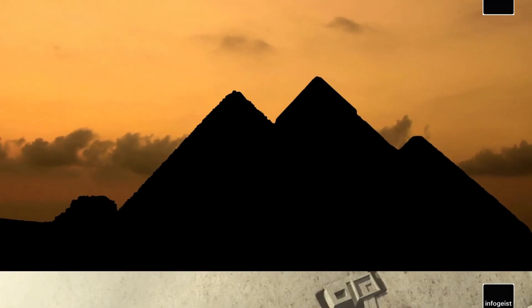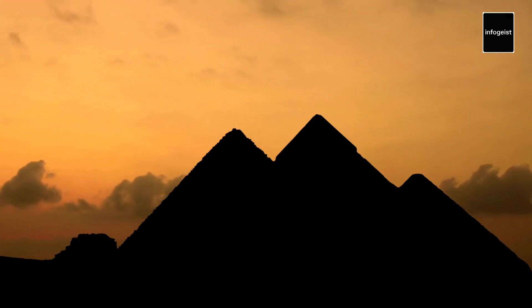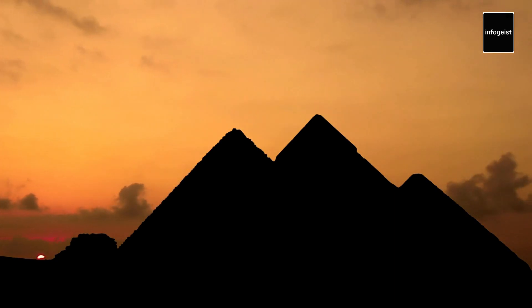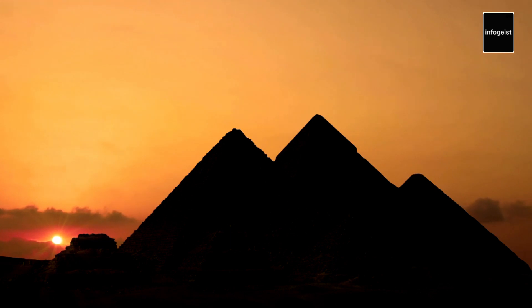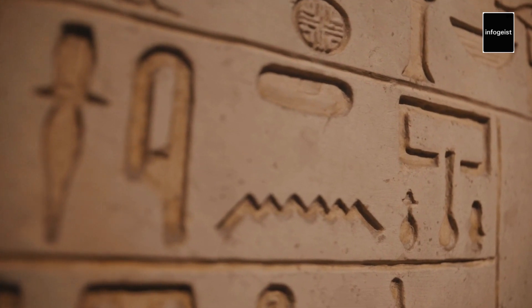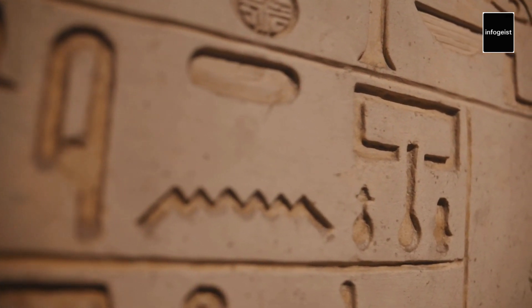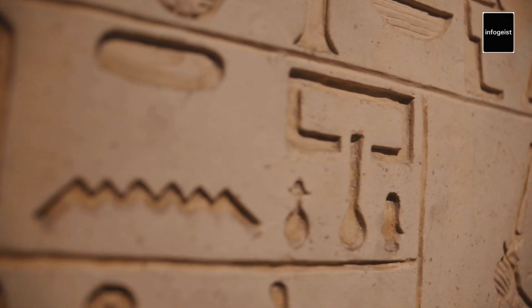The pyramids have witnessed thousands of years of history, surviving natural disasters, wars, and the passage of time. They continue to captivate visitors from around the world, serving as a reminder of the grandeur and achievements of ancient Egypt. As we conclude our exploration, we invite you to witness these ancient wonders in person and marvel at the architectural brilliance of the ancient Egyptians. The Pyramids of Giza stand as a testament to the enduring legacy of a civilization that flourished thousands of years ago.